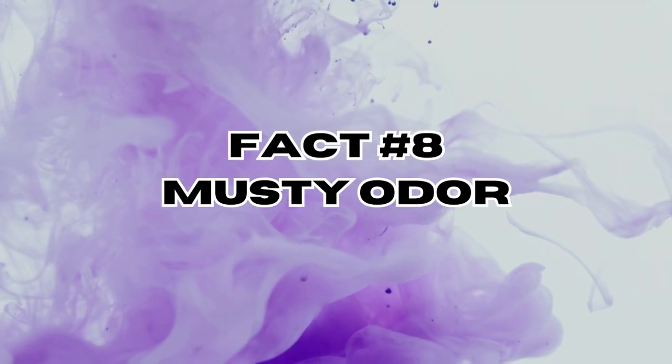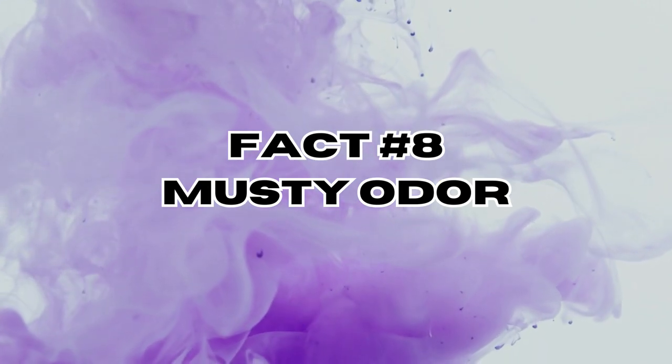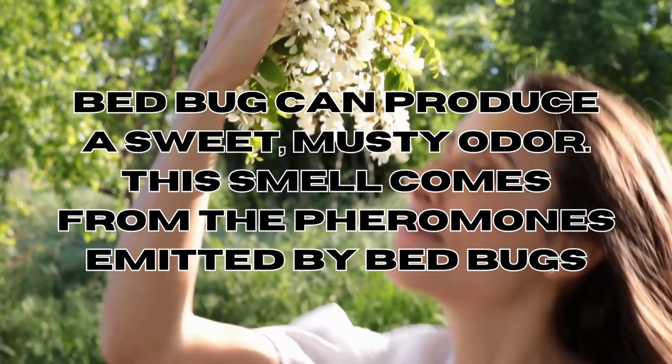Fact number eight: a musty odor. In some cases, bedbug infestations can produce a sweet yet musty odor. The smell comes from the pheromones emitted by bedbugs.